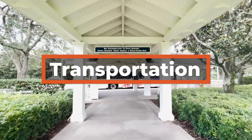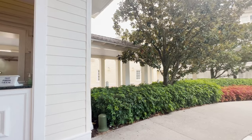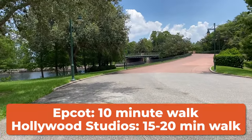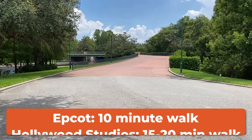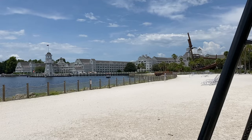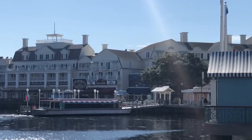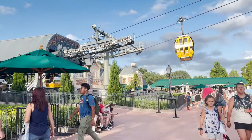Transportation here offers several options. Self-parking is available for $25 a night and valet is $33. Ride share pickup is at the main building. A major convenience is being able to walk to both Epcot and Hollywood Studios — about a 10-minute walk to Epcot and 15 to 20 minutes to Hollywood Studios. You can also walk to all the nearby resorts. There's also a boat option that will take you to those two parks plus the nearby resorts.